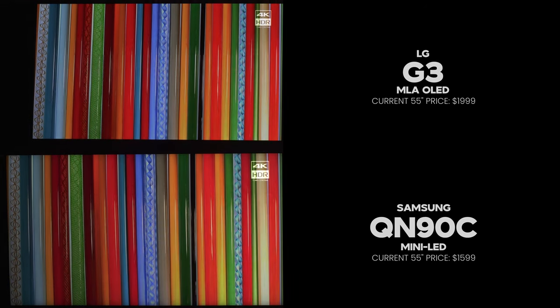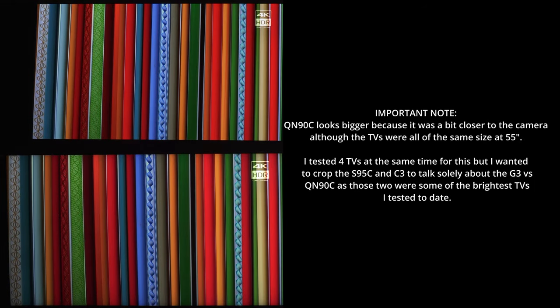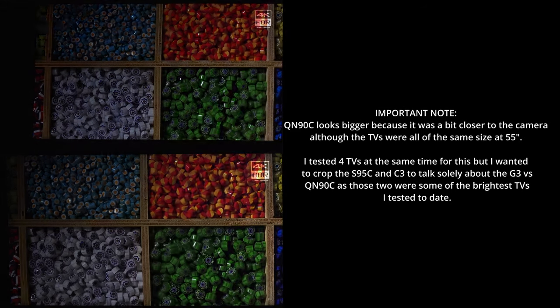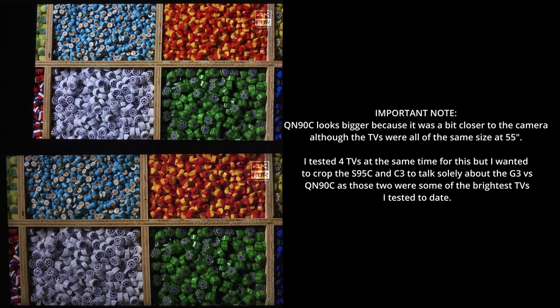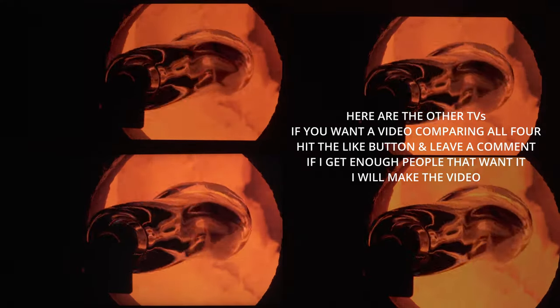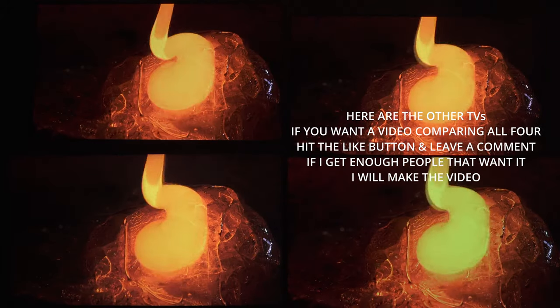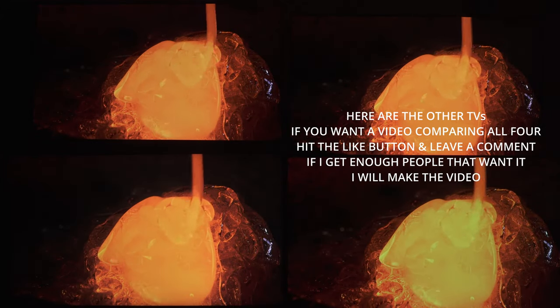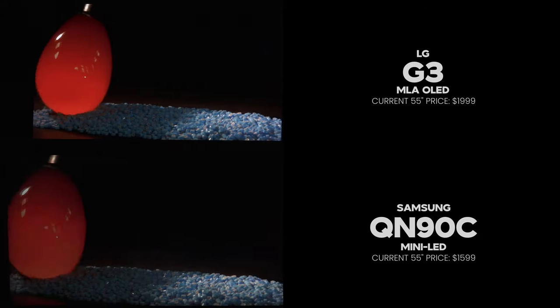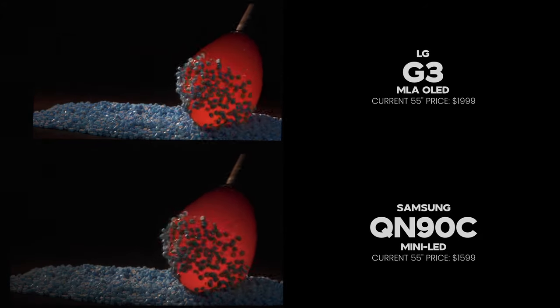You often hear that LCD TVs are so much brighter than OLED TVs and that OLED TVs just can't keep up. Can the LG G3 prove that theory wrong? And can you feel comfortable buying an OLED TV with all the concern over burn-in? We'll talk about that as well. I will definitely let you know my personal thoughts later in the video as well as give you some buying advice regarding these two TVs, but first we gotta discuss a few of the differences.